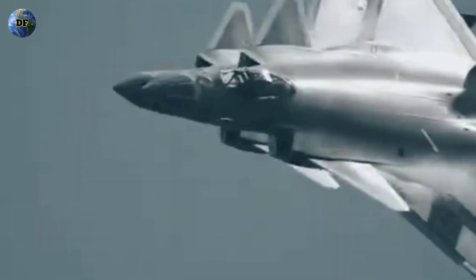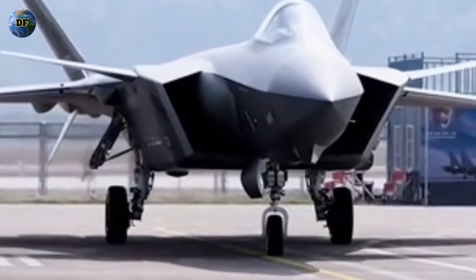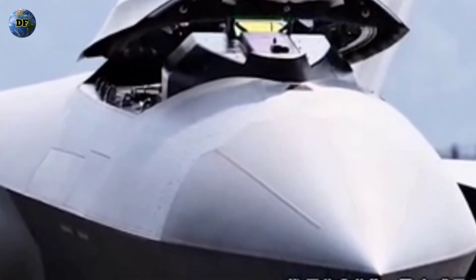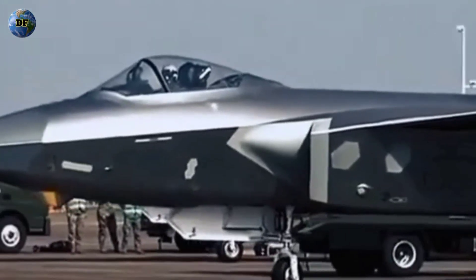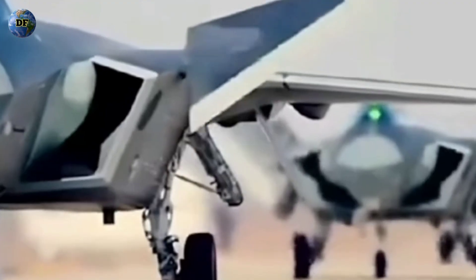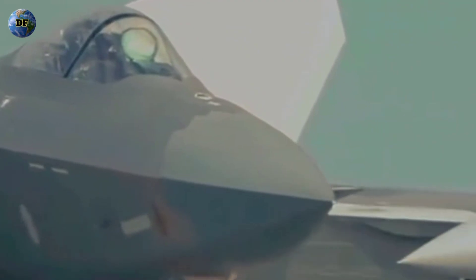As technology continues to evolve, the question shifts from whether the J-20 is completely undetectable to whether it is stealthy enough. In modern air combat, perfection is unnecessary — what matters is who detects whom first, who locks on first, and who fires first. The J-20's stealth technology, combined with its range, sensors, and missile systems, gives China a formidable advantage in the first moments of an engagement. However, radar technology is advancing just as rapidly. Quantum radar, passive detection networks, and AI-assisted signal analysis may soon render even the most advanced stealth jets visible once again. When that day comes, stealth will no longer be about invisibility but about survivability — the ability to fight and win in a contested electromagnetic environment. The J-20, with its fusion of old design philosophies and new technological frontiers, stands at the crossroads of that transformation.